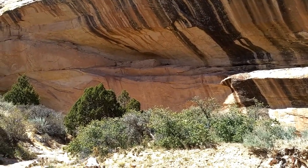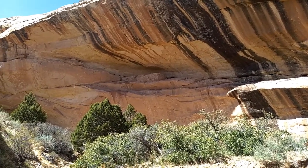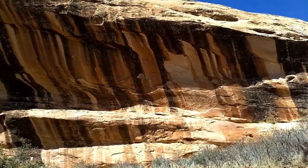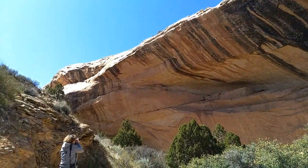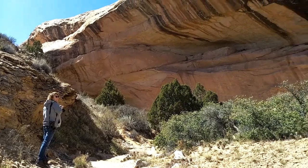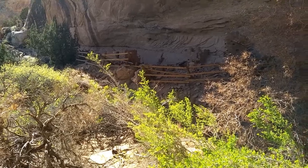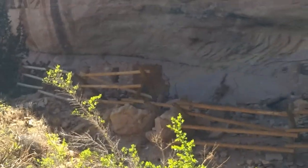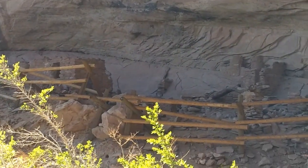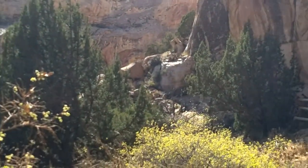We made it to the Double Stack Ruins. I don't know how the heck they made it up there. Love the colors on the rock formation though. Here's the other part of the ruins down here — those they could get to. Chris and I really enjoyed exploring this area. The ruins are really cool and some of the rock art was pretty amazing. There are two sweat lodges located here.